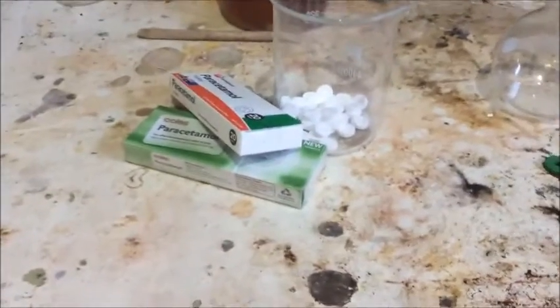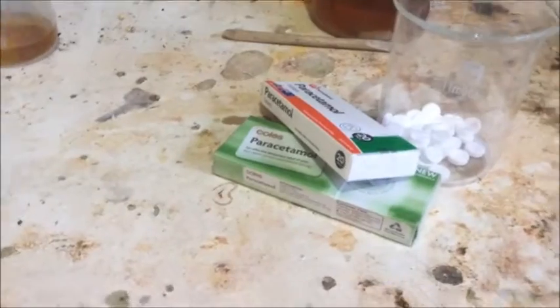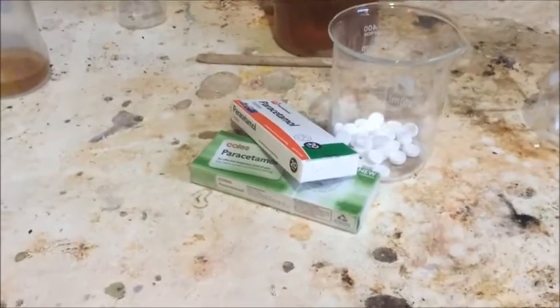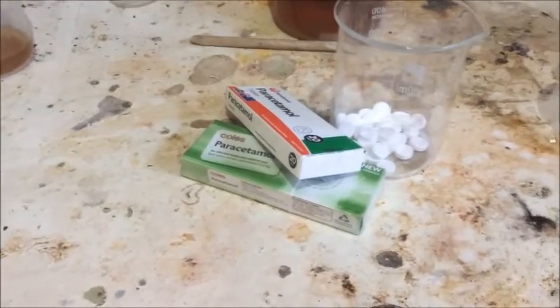Hello, and today on Extractions and Aya we are going to be recrystallizing some paracetamol. Also known here in Australia as Panadol — well, the tablets are Panadol. Once they're in pure form you refer to it as paracetamol. It's also referred to as acetaminophen, though I've never actually heard it called that — it's always paracetamol here in Australia.